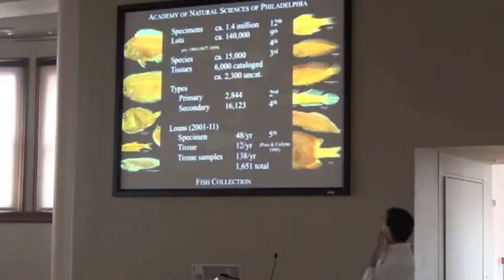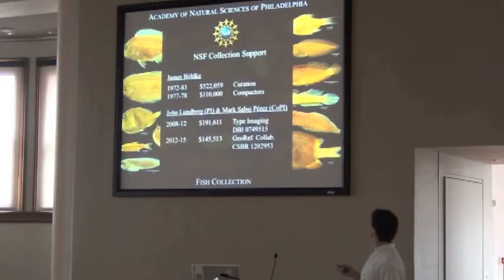We also ranked pretty high in terms of old specimens — pre-1900 specimens — behind Smithsonian, Harvard, and a couple others. For NSF collection support, back in the 1970s James Bolke got money from NSF for curation and compactors, so we have our compactor system dating to 1978. And just in the past few years, John Lundberg and I received money to digitize and geo-reference our type collection and then our entire collection as well.